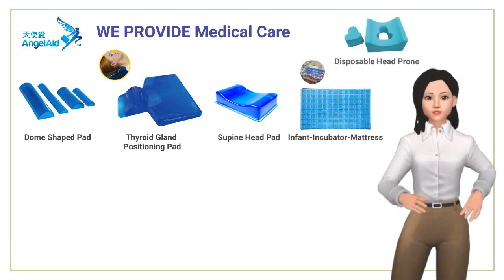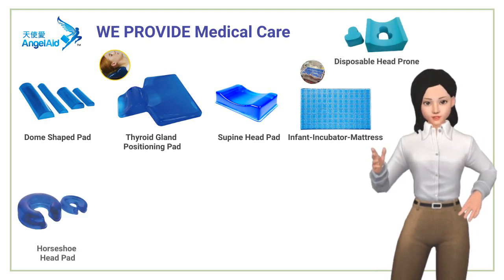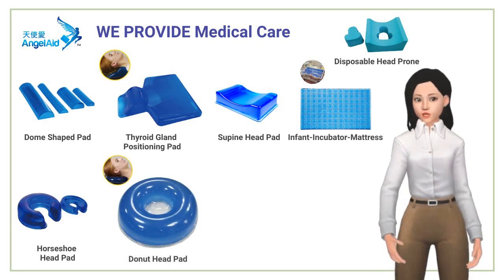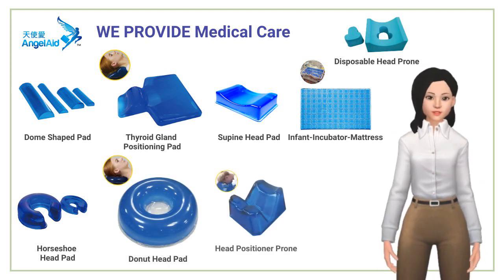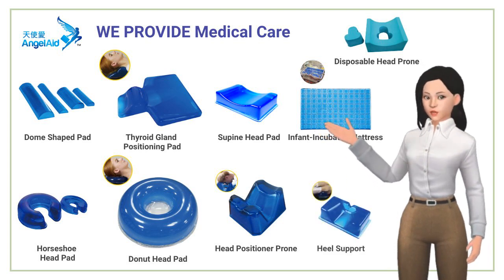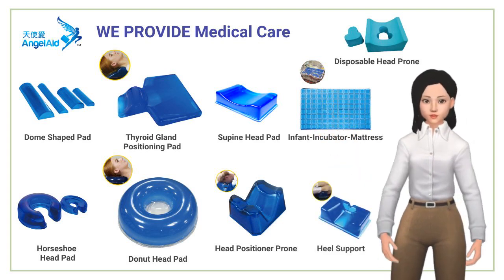Angel Aid gel positioners evenly distribute body weight to relieve pressure during surgical procedures, and can also increase comfort and help alleviate pain. Gel positioners prevent pressure ulcers — commonly called bed sores or pressure sores — by alternating pressure to disperse it away from bone protrusions.